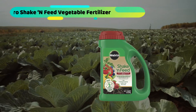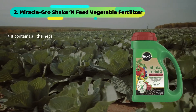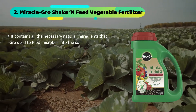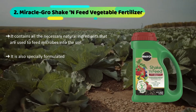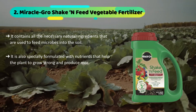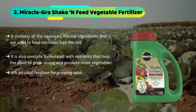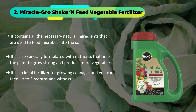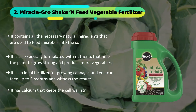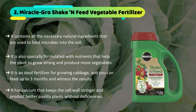The second product we have is the Miracle-Gro Shake 'n Feed Vegetable Fertilizer. It contains all the necessary natural ingredients that are used to feed microbes into the soil. It is also specially formulated with nutrients that help the plant grow strong and produce more vegetables. It is an ideal fertilizer for growing cabbage and you can feed up to three months and witness the results. It has calcium that keeps the cell wall stronger and produces better quality plants without deficiencies.